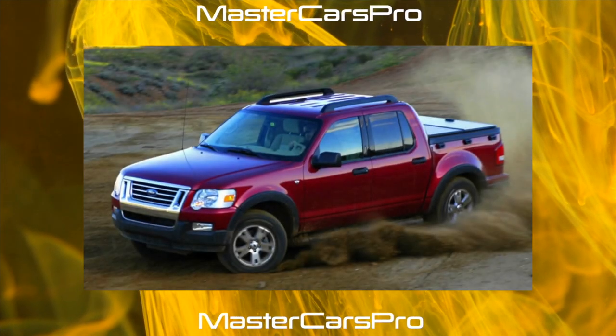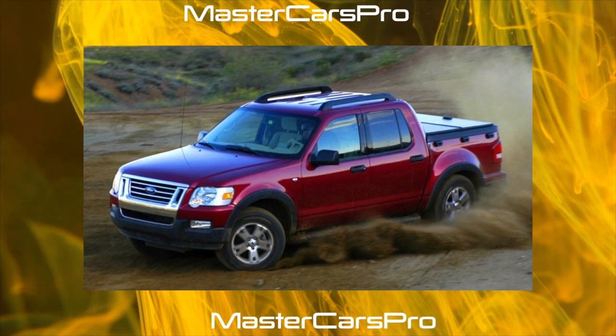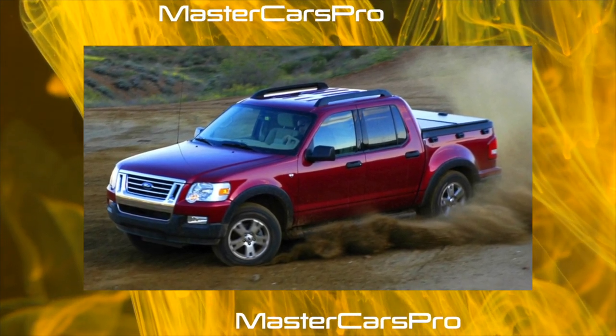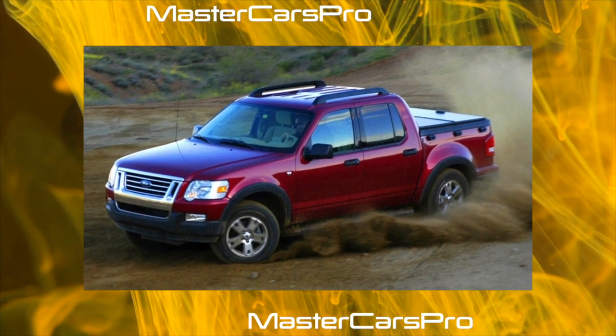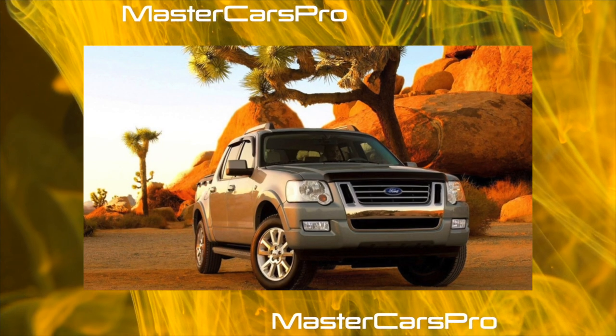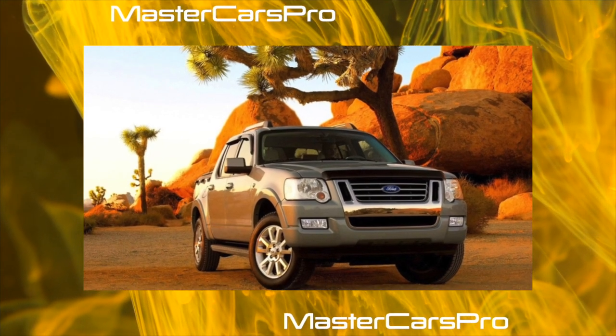Like most American cars, the Ford Explorer is quite simple in design, hence its excellent maintainability and relative cheapness in maintenance and repair. The large-volume, low-stress engines have a very decent resource and often reach 400,000 kilometers or more before overhaul.